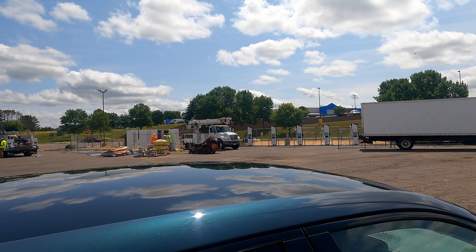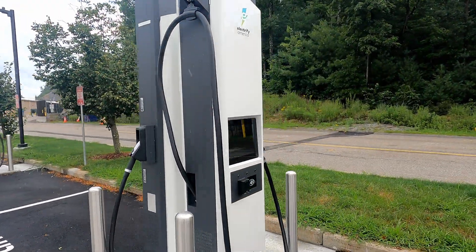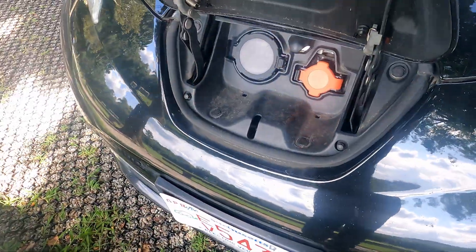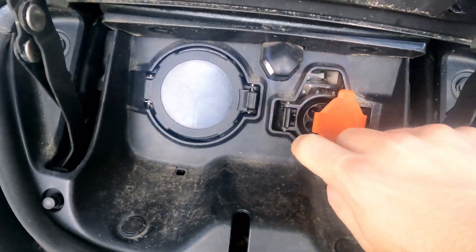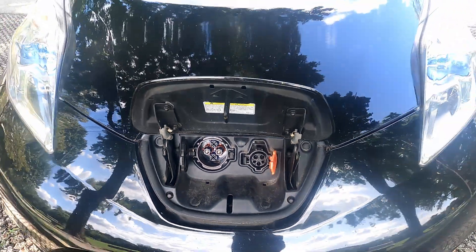Assuming the Electrify America one gets up and running soon, this area will have gone from one single 50kW station to potentially 10 stalls of DC fast charging around the triple digits — an important transformation. Both the Circle K and Electrify America now only have CCS charging, so you won't be able to use these locations in a Leaf, Mitsubishi Outlander PHEV, or other CHAdeMO vehicles. The ZEF Energy site in Pine City center will still serve those. But the landscape is clearly moving on — we'll see more CCS-only installs, and soon CCS alongside the J3400 standard.